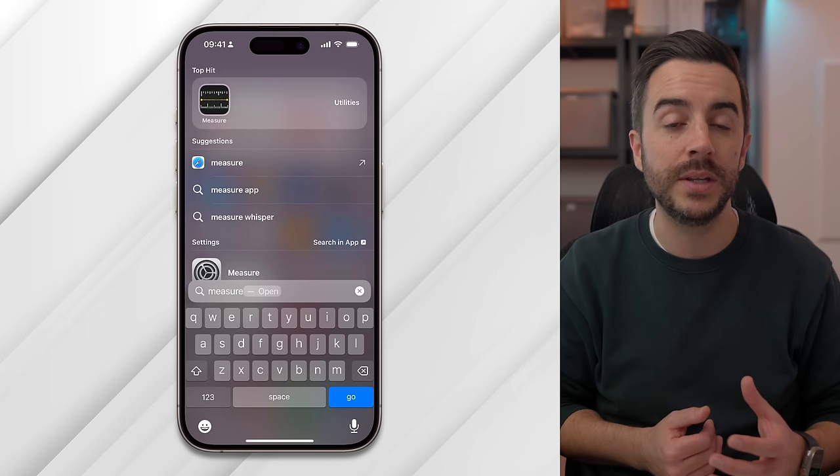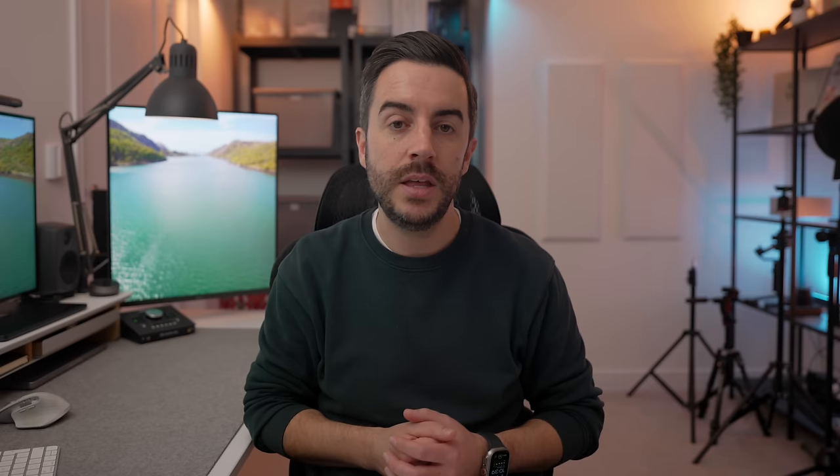There is an app available on your iPhone that I think a lot of people have no idea about. It's called the Measure app and you can find it by tapping the search button on your home screen and typing in 'measure,' or by going to the app library and searching for it there. The Measure app does exactly what it sounds like — it allows you to measure things in the real world using your iPhone. The level of accuracy is remarkable, and it is better on newer iPhones like the Pro range that include a LiDAR scanner, although you should be able to get pretty accurate measurements regardless.